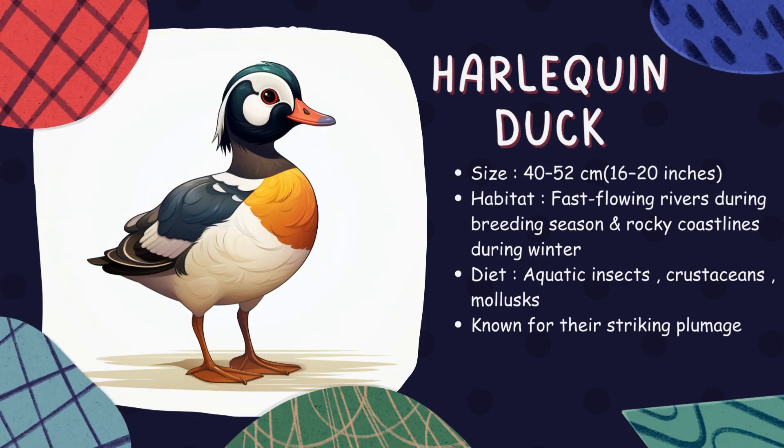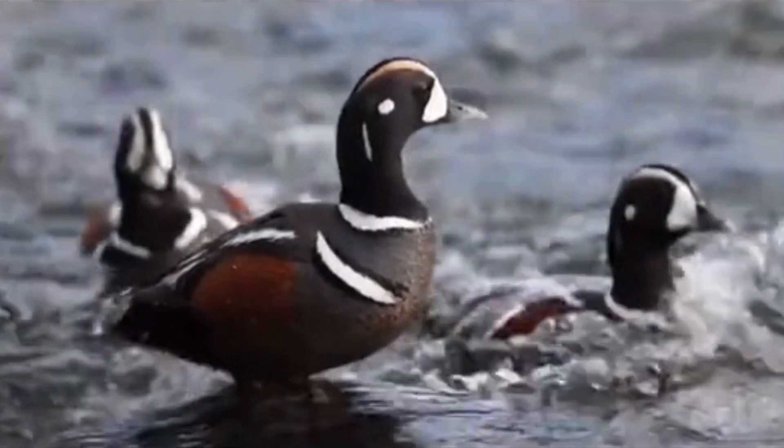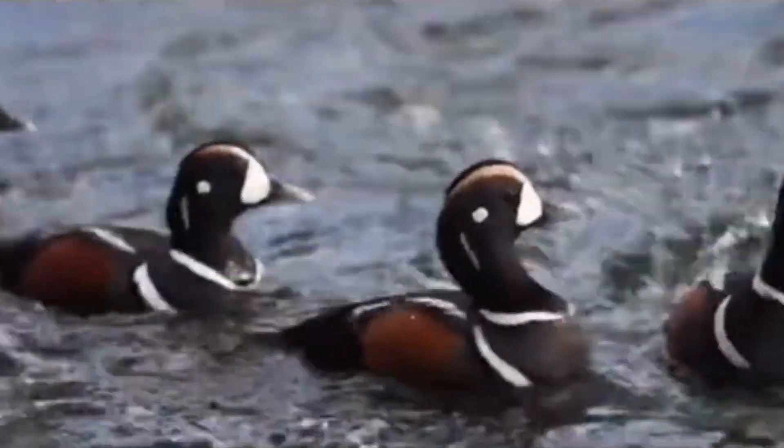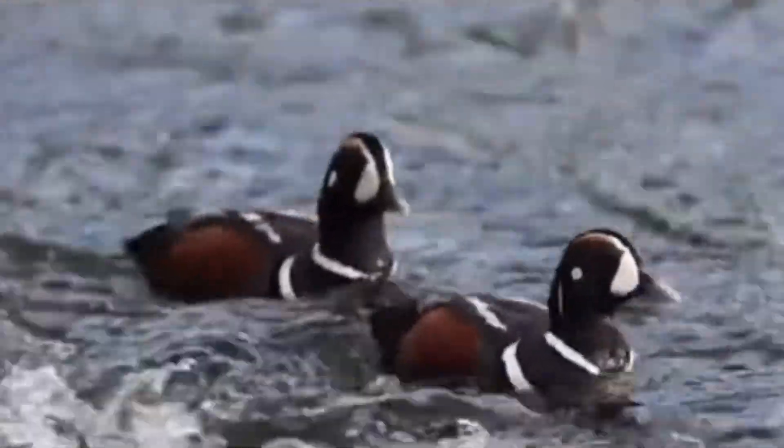Harlequin duck. Named for its strikingly colorful plumage, harlequin ducks inhabit fast-flowing rivers and coastal waters. They dive underwater to catch food but face threats from oil spills and habitat degradation.